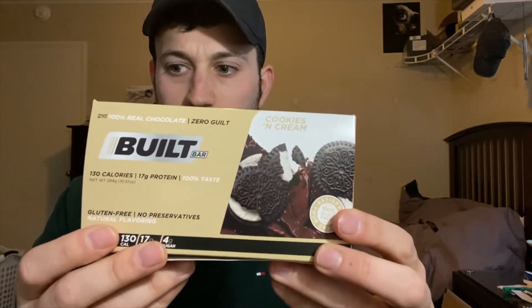But honestly, when I got them I was pretty impressed. They came in a box of six each — six Cookies and Cream, six Double Chocolate, and six Churro Marshmallow. Starting with the basic one, Double Chocolate. Nice shiny packaging, 130 calories.